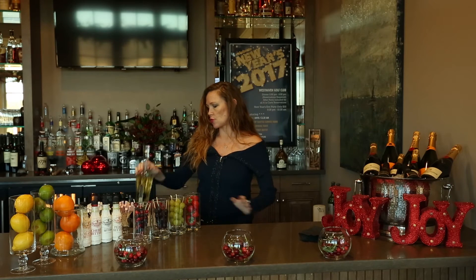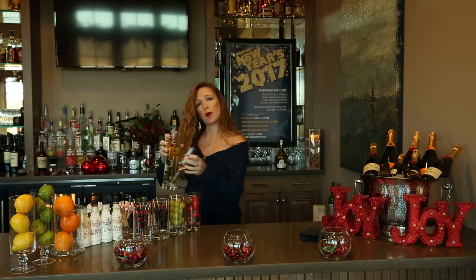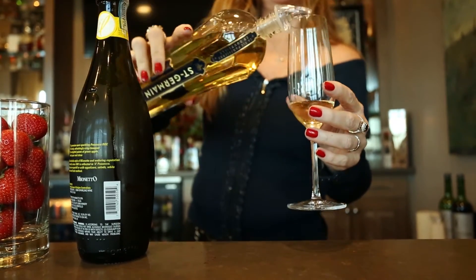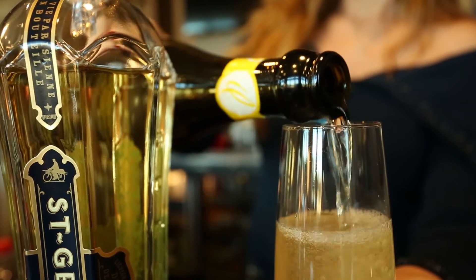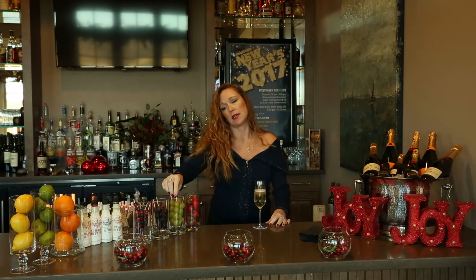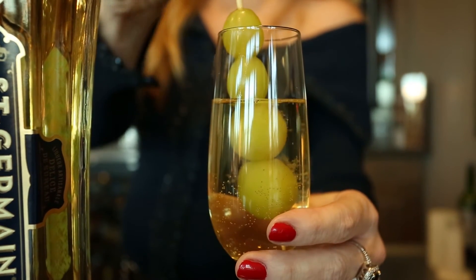And for our second champagne cocktail, I have a French champagne cocktail for you. We use Saint Germain liqueur — you can put a little bit of that in the bottom of your glass as well, and a little bit of champagne on top of that, or sparkling wine. We're using Prosecco today. A very nice way to garnish that is to take some frozen grapes that you've already skewered and pop those in the glass for a pretty touch.